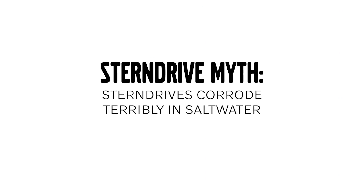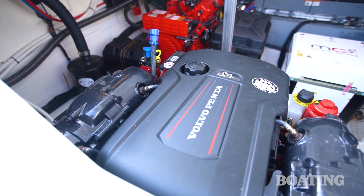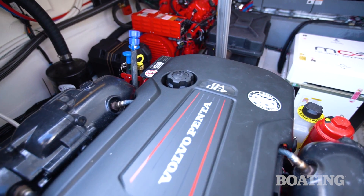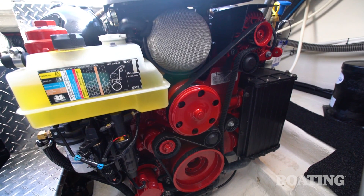One common myth about stern drives is that they corrode terribly in salt water. Volvo Penta has been manufacturing stern drives for over 60 years. We've put a lot of research and development into engine technology, coatings, and other materials that are all designed to work against salt water corrosion.